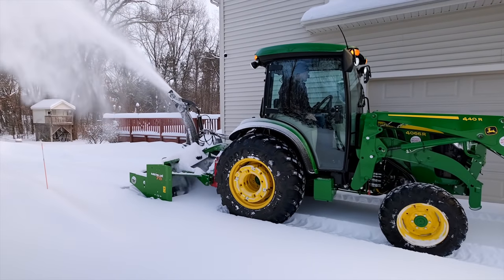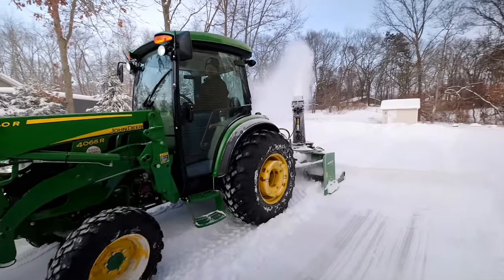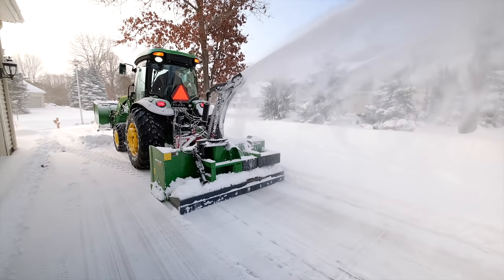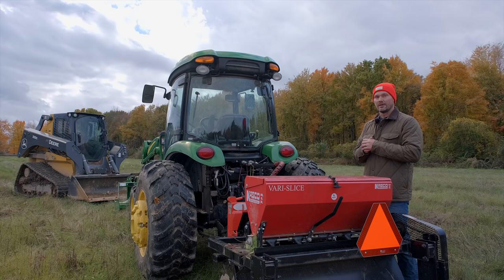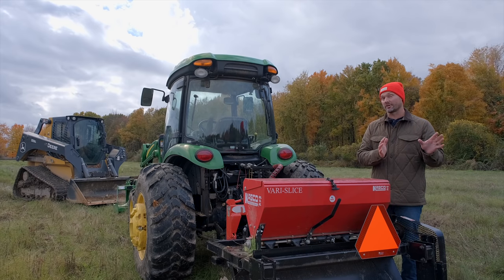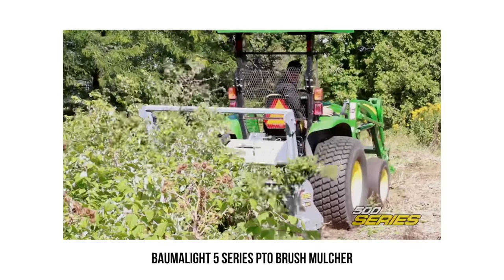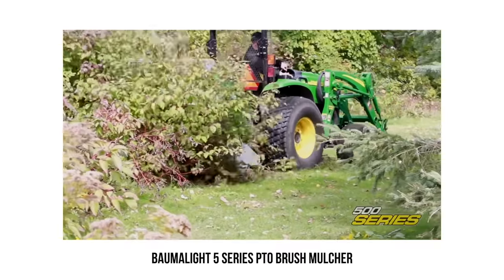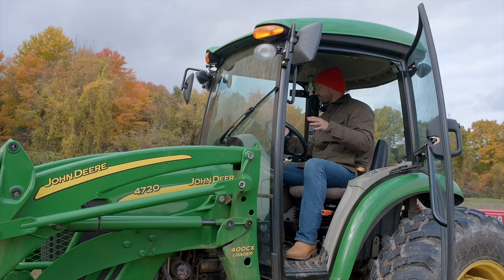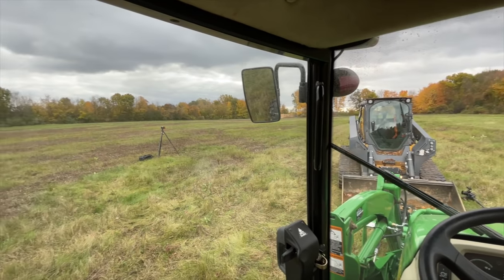The downside of three-point hitch attachments is that they're behind you, requiring you to turn around or use mirrors to monitor them. Some attachments like a rear-facing snow blower require you to drive backwards while using them — an awkward position. That said, the rest of the tractor has really good visibility all around — behind you and on both sides — which is important for operator, machine, and overall safety.